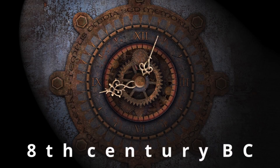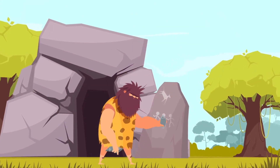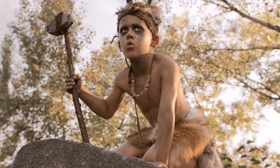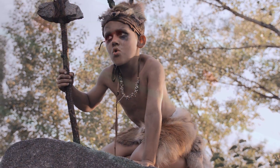Going back even further, references to nails being cut date back to the 8th century BC, meaning this has been a point of concern for humans for at least 3,000 years. But what about even further back — before humans developed blades or social expectations of hygiene? How did we handle the inexorably growing nails at the end of our fingers?